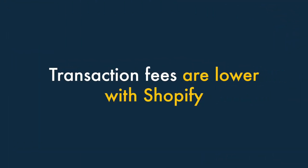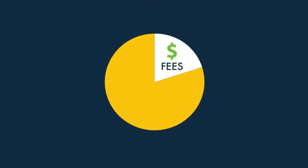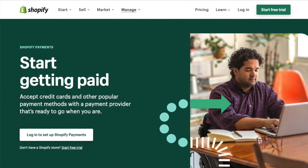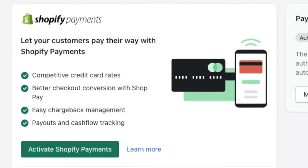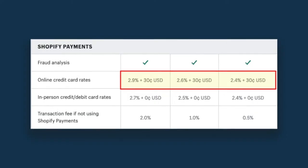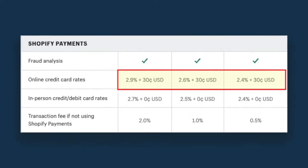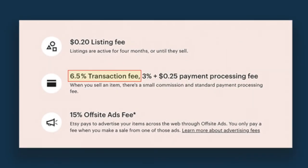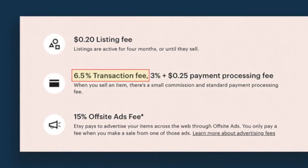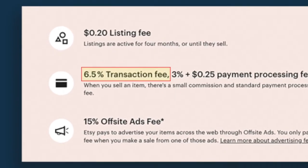Four — Transaction fees are considerably lower with Shopify than Etsy, and you can avoid them entirely if you use Shopify's built-in payment processor, Shopify Payments. If you don't use Shopify Payments, Shopify will charge you a transaction fee on each sale of between 2.4% and 2.9%. This still compares very positively with the Etsy transaction fee, which — at 6.5% — is over double the Shopify rates.